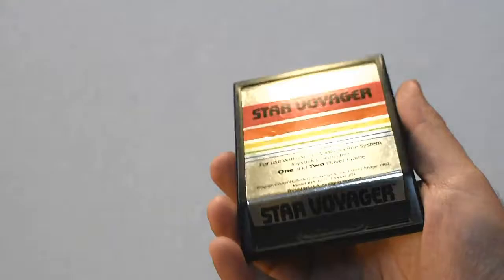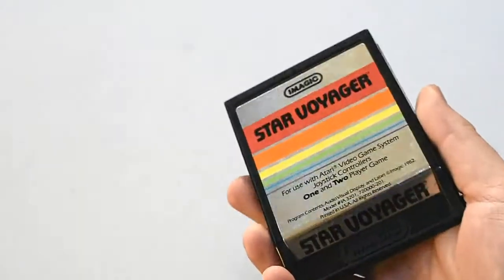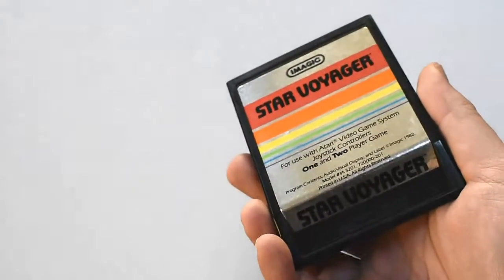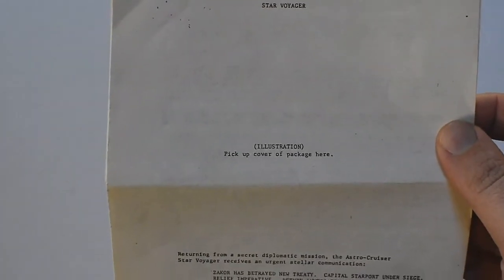It comes with a nice copy of the manual. Let's go on to Star Voyager. Now this is a game I already have — in fact I have the picture label version. So why do I want this one? Well, I like all Atari stuff, but this one is special. It came with these — they are the rough draft, sort of pre-release instructions for it from iMagic. You can probably see it says 'illustration, pick up cover of package here.'